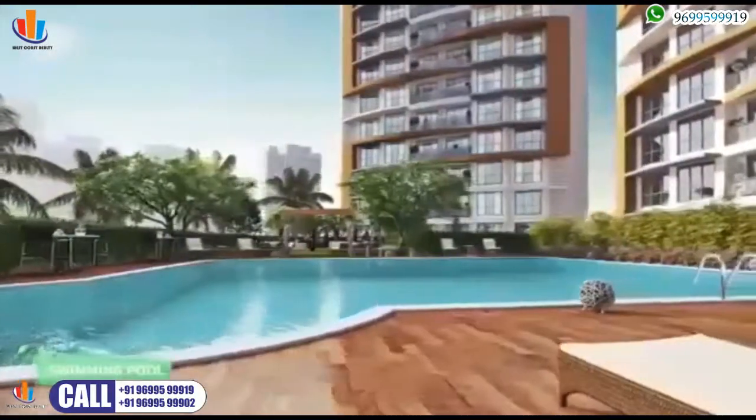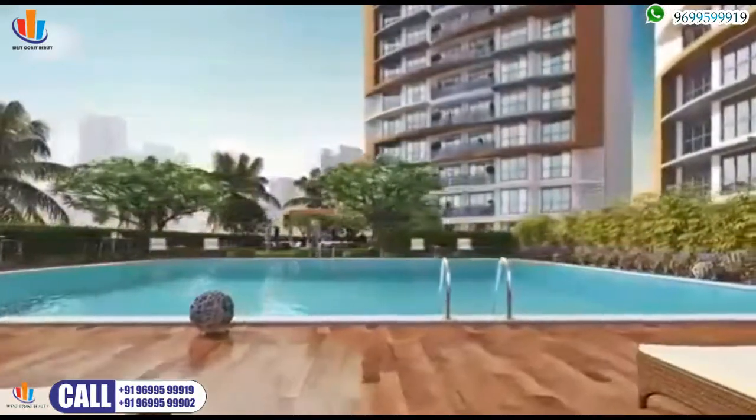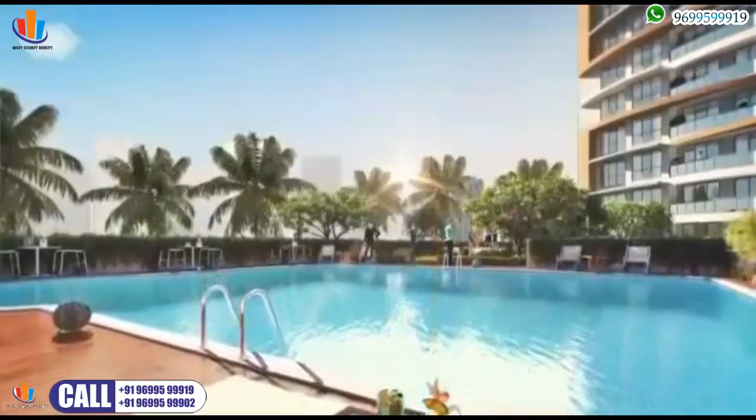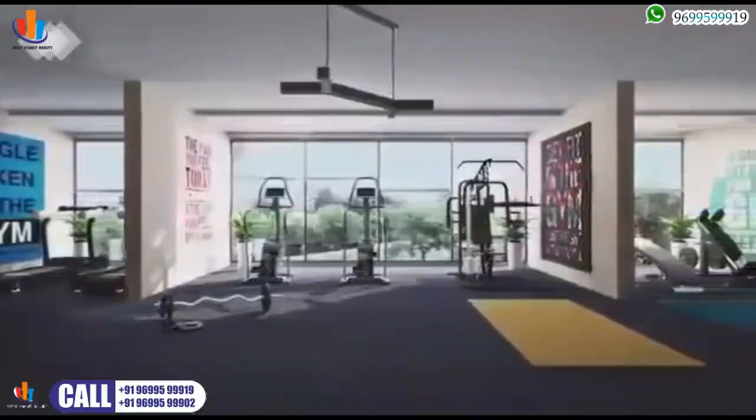Get a perfect start to the day with a refreshing dip or unwind with a swim at the end of the day. Step into a state-of-the-art gymnasium fitted with the latest equipment.